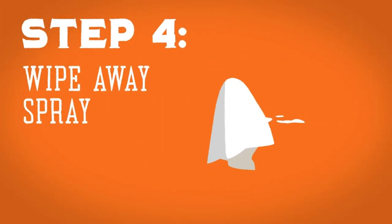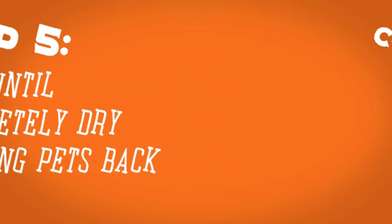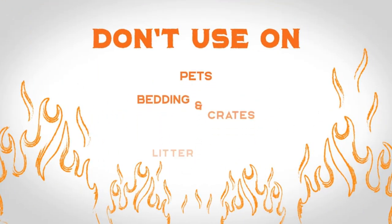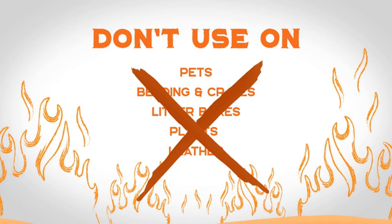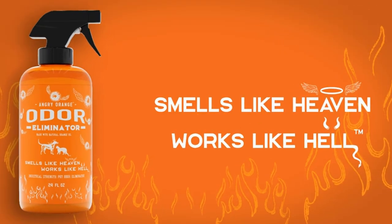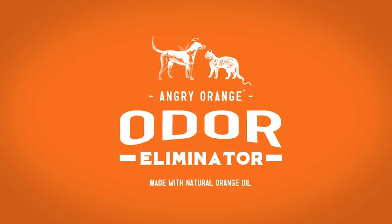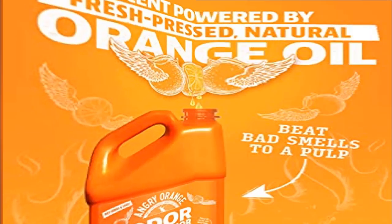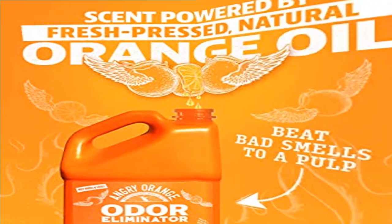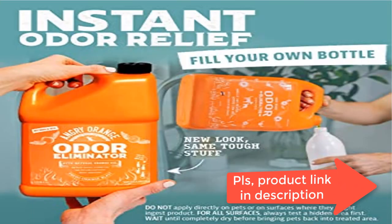Ready to use, this urine odor eliminator can be used directly on cat pee or dog waste — no mixing required. For best results: remove pets from the area, clean excess mess, shake well, spray, and let dry completely. Do not apply the product directly to your pet or use in a diffuser. Cats and birds may be sensitive to concentrated levels of certain ingredients.